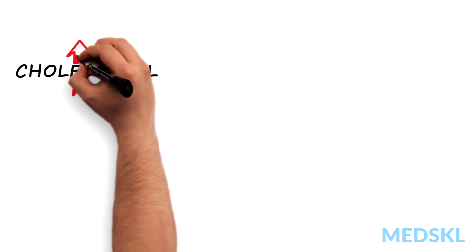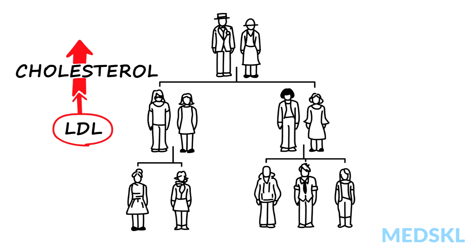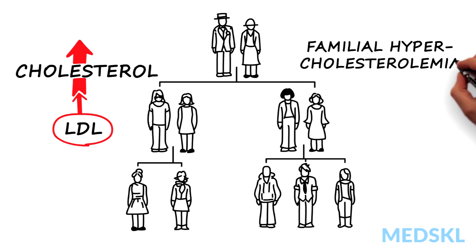Severely elevated cholesterol usually results from elevated LDL, which can be genetic, such as in familial hypercholesterolemia, seen in approximately 1 in 300 people, often with tell-tale clinical signs.